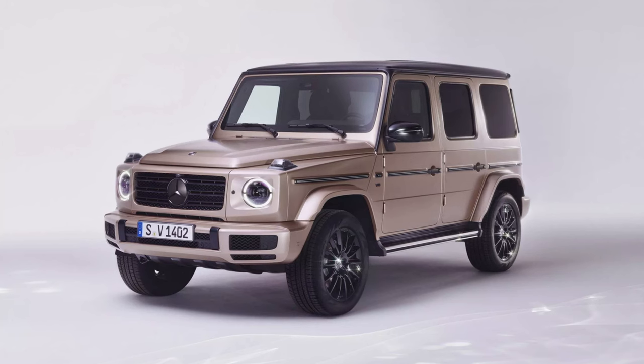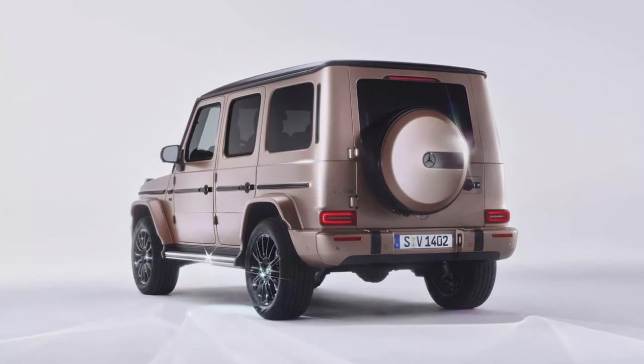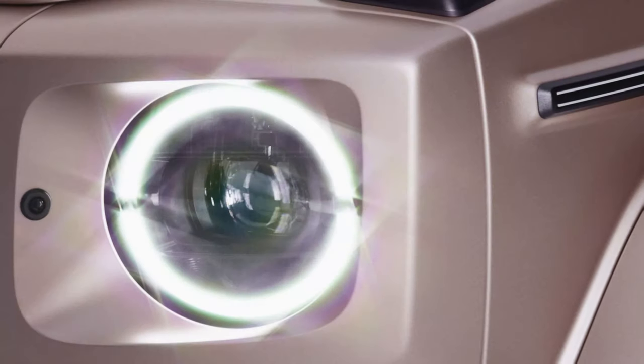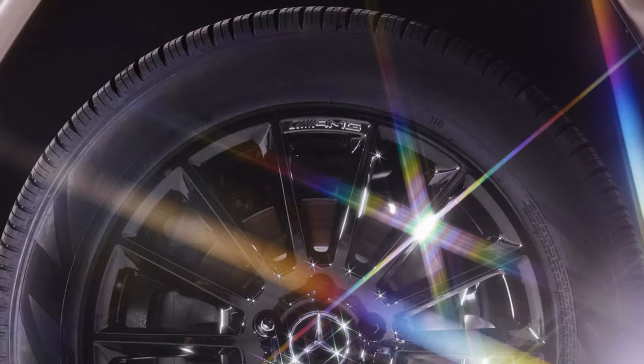The crown jewel is the cluster of 25-carat diamonds that adorn all four stainless steel door lock pins. Mercedes will issue owners with a Responsible Jewelry Council (RJC) certificate stating that all diamonds in the G-Wagon come from ethically, socially, and ecologically responsible sources.